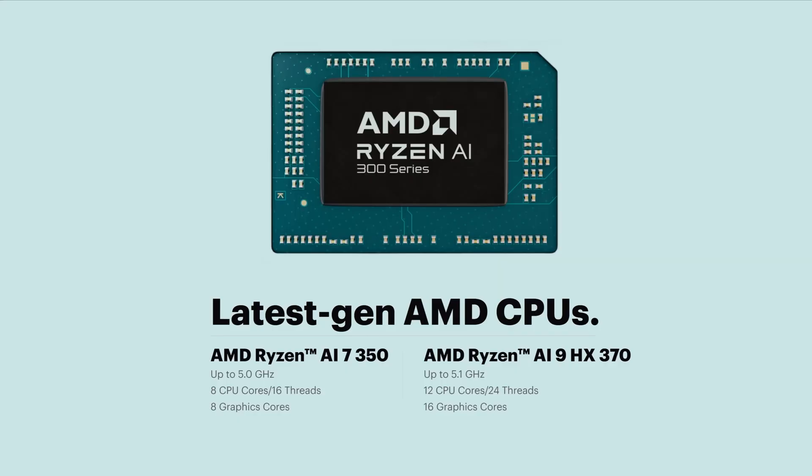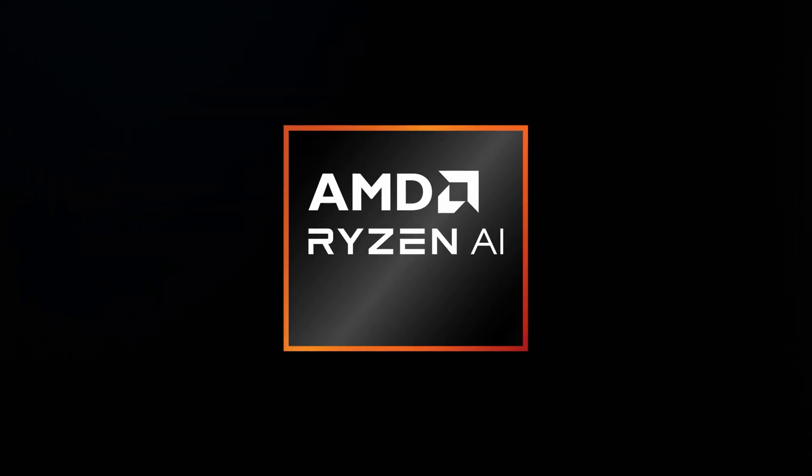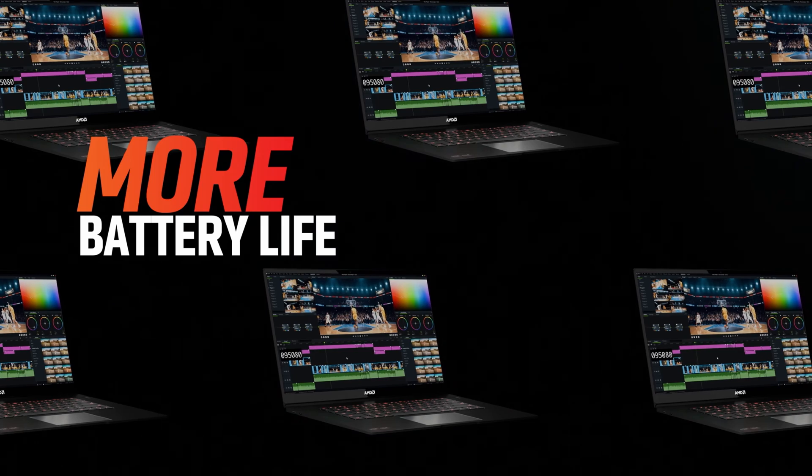The two biggest upgrades are the new AMD CPUs: the Ryzen AI 7350 and the AI9 HX370. The former has eight CPU cores, 16 threads, and eight GPU cores. The latter gets a 0.1 GHz boost with 12 CPU cores, 24 threads, and 16 graphics cores — double that of the 7350.